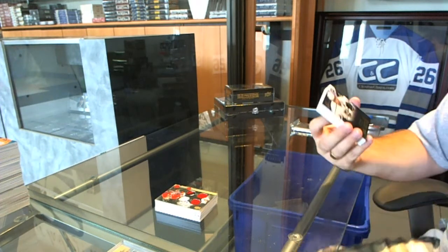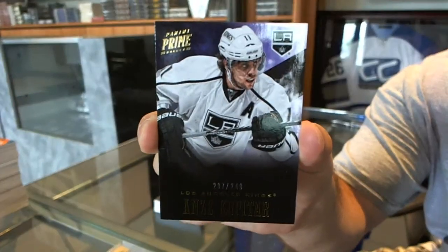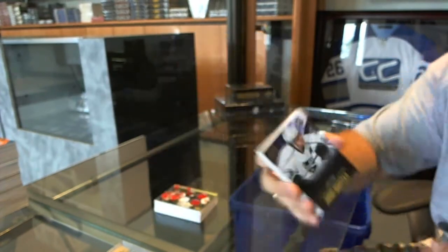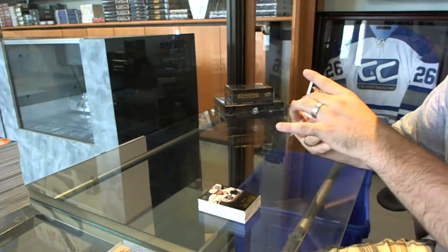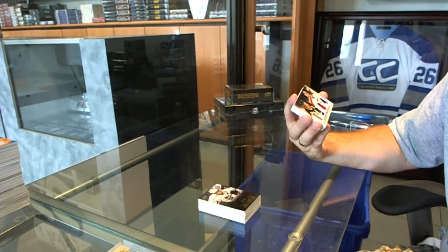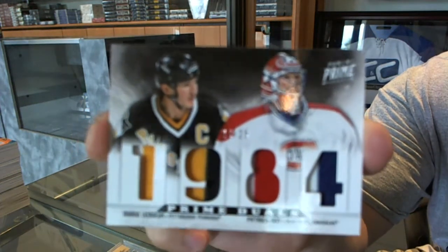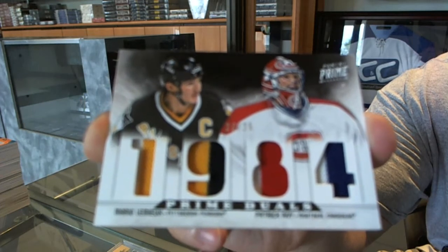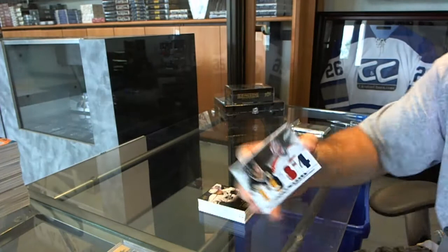We've got, for the Los Angeles Kings, a number 249 on Anze Kopitar. We've got a random between Pittsburgh and Montreal, number 20 of 25, dual prime jersey — Mario Lemieux and Patrick Roy.